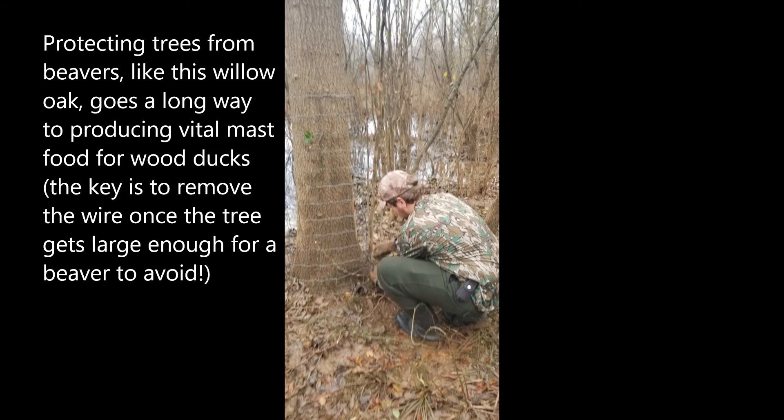Here is a wood duck habitat tip for you. Mass-producing trees like oaks can often get cut down by beavers, so they need protection. The protection is temporary, however — as the trees get larger, this wiring will need to be removed.